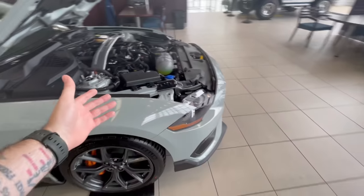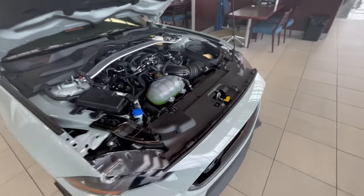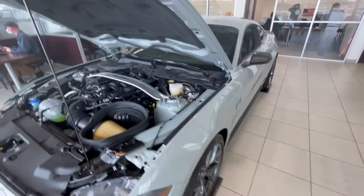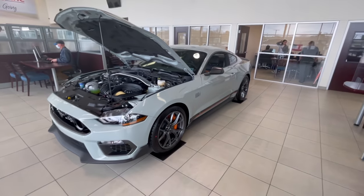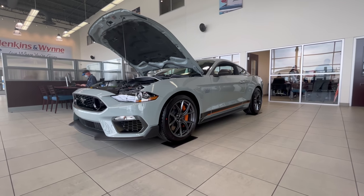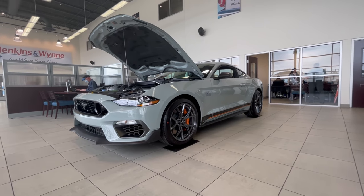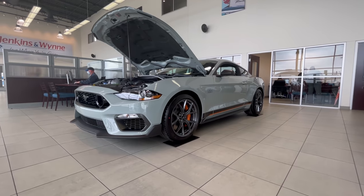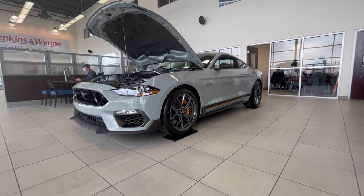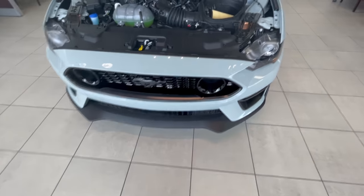I thought these were going to be like a parts bin car, and it kind of is in a sense, but I think it's done the correct way. I kind of hated the car in the beginning like I was talking about, but after seeing it in person I was wrong - I admit I was completely wrong. This thing is beautiful and I would own this in a heartbeat.